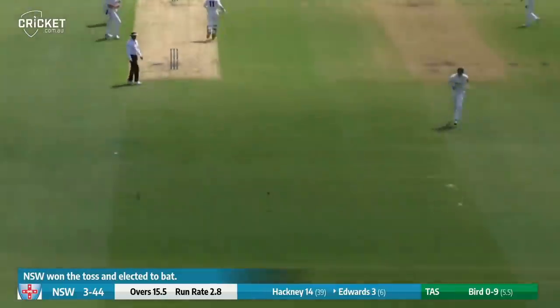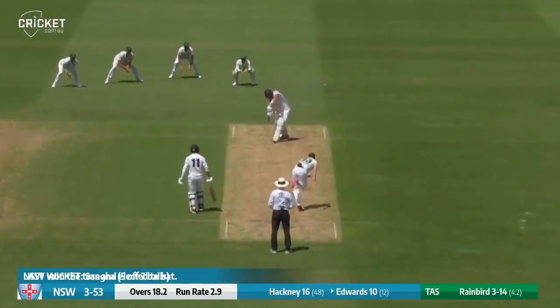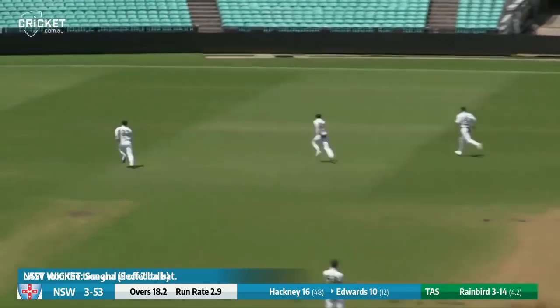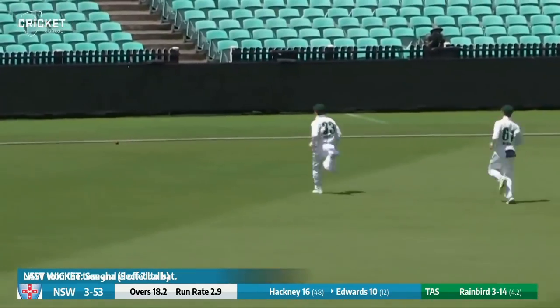That's a lovely shot from Edwards down the ground for four. Siddle's not going to chase that. Rainbird in, driven uppishly — gets it through that gully region. Not convincing from Edwards. A thick outside edge which dribbles down towards the boundary.